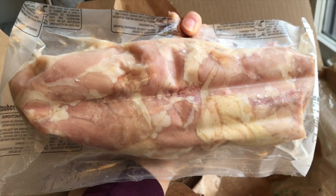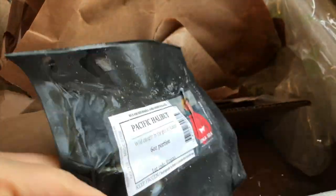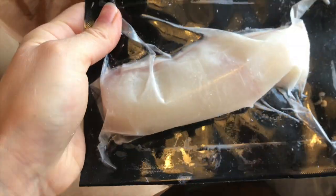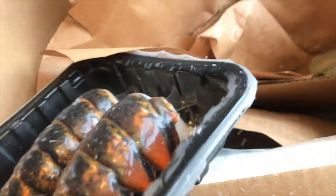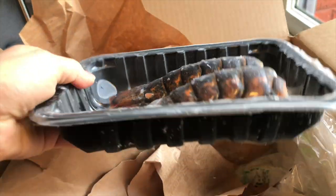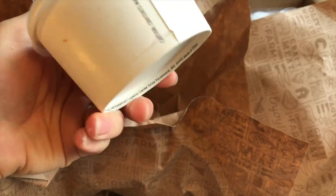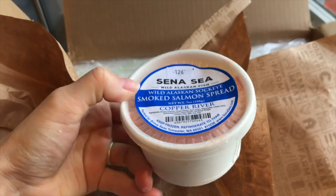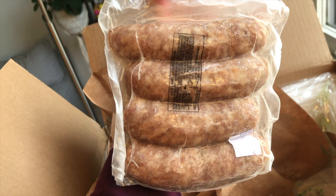I placed my first order online and got a pretty wide range of items. I'll show you what I got here. I got some fish, poultry, lobster, some steaks, and several different types of packaged or more processed things — some shrimp burgers, some salmon spread, some sausages. A pretty wide variety, so I could come to you with a bit more variety for this video.